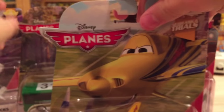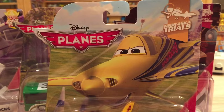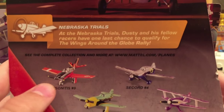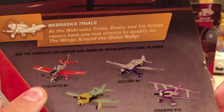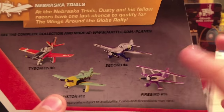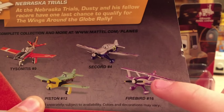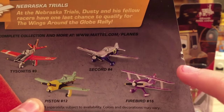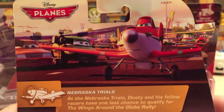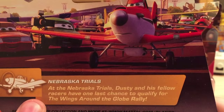Next up is a Nebraska Trials racer who cheated — he was using illegal fuel. This is Franzarelli number 8. On the back we have Tysinitus, who was in 2015 Case A and is also in this case on Amazon for $7.99. Piston number 12 hasn't been released yet. Sacker number 4 will probably be in the next case. Firebird number 16 was in the second 2015 case but never hit stores, so it'll probably be in an upcoming 2016 case. The description: "At the Nebraska Trials, Dusty and his fellow racers have one last chance to qualify for the Wings Around the Globe rally."